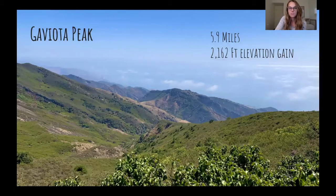It's six miles up and back and quite the elevation gain. But it's great views. We were there on a pretty cloudy day, so I would imagine on a clear day it's even better.